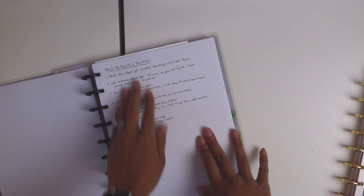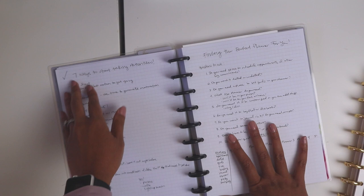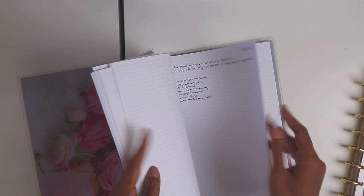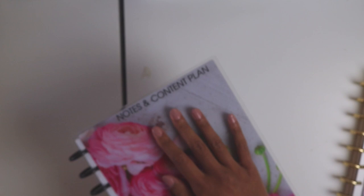For example, I have 'how to build a routine' and 'seven ways to start taking action now.' I just break down my blog posts into an outline form like a draft, and then when it's done I put a check mark by it. I love this notebook because the pages are so smooth to write on and it makes writing a lot of notes easy. I use it for my blog and also for YouTube.